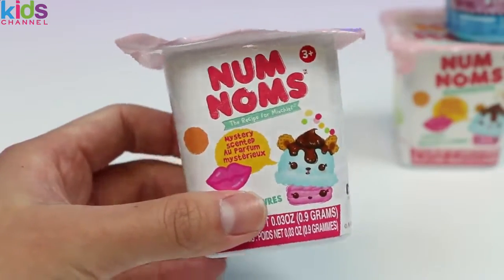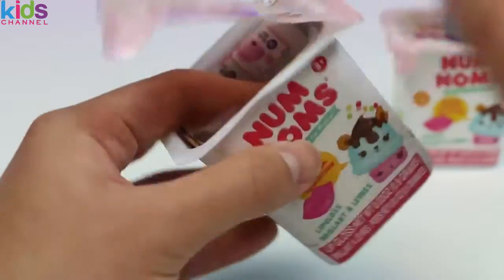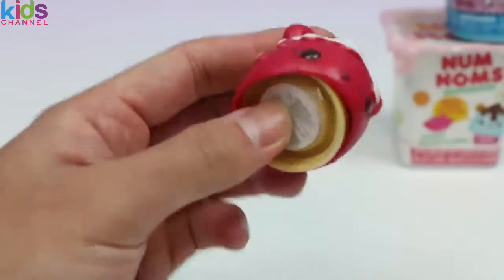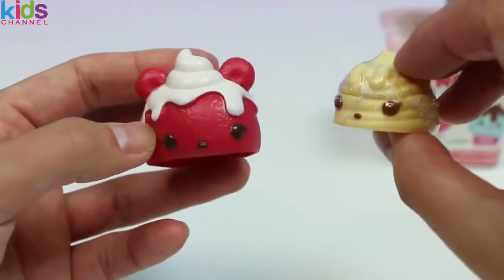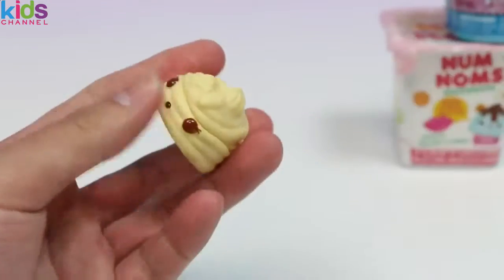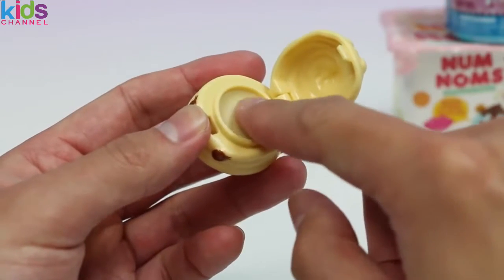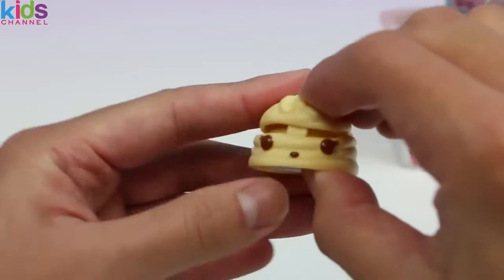I've been waiting for this — some Num Noms! We had a blast opening these up last time, so we had to get more! Oh, no way! We got a special edition one! This Cupcake Num is Red Velvety! And let's see what Lip Gloss Num we got — this is Nilla Lip Gloss! So it's a Red Velvet Cupcake filled with vanilla! Yum! Let's give this a smell test! Ooh, wow! This is a really nice vanilla smell! Two thumbs up!